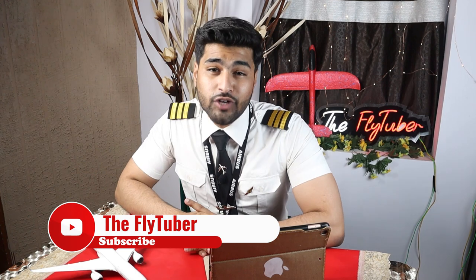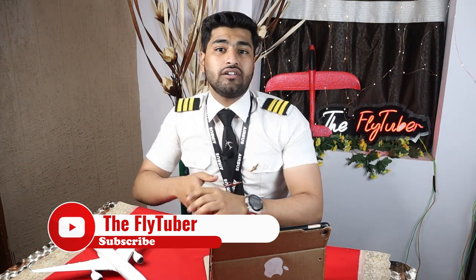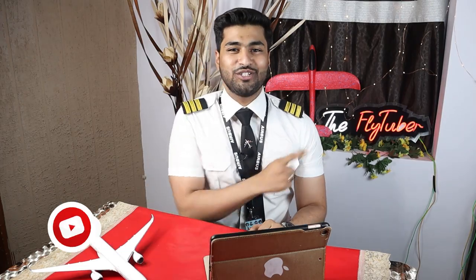Have you ever wondered how a huge and heavy metal tube such as an aircraft can get airborne and fly, defying the laws of gravity and staying up there without falling? In this video I'm going to explain just that — how an aircraft, in spite of being so heavy, flies, maneuvers, climbs, descends, and turns. So fasten those seatbelts because we're ready for takeoff.